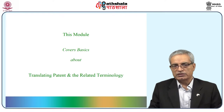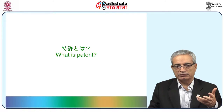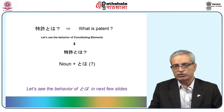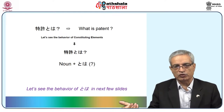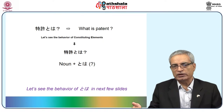From here onwards we cover basics about the translation of patent and related terminology in this domain. The first thing that comes to mind is: what is patent? In Japanese it is called Tokkyo towa. Tokkyo towa has two elements: Tokkyo is the noun and towa. Even if a question mark is not present, in Japanese it is quite understandable that Tokkyo towa is a question.